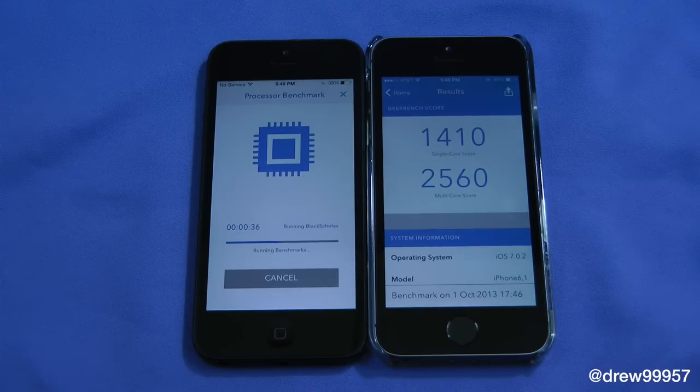It looks like the iPhone 5s won with very high scores. It only took about 50 seconds to finish, and the iPhone 5 is still catching up to the iPhone 5s. We're at 45 seconds in on the iPhone 5 — let's see how long it takes to finish.